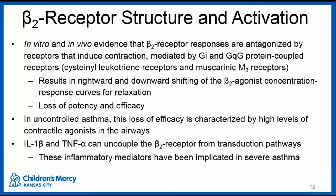In in vitro and in vivo studies, beta-2 receptor responses are antagonized by receptors that induce contraction, mediated by Gi and Gq G-protein-coupled receptors, which include the cysteinyl leukotriene receptors and muscarinic M3 receptors. This results in a rightward and downward shifting of the beta-2 agonist concentration response curves for relaxing airway muscle — a loss of potency and efficacy. In uncontrolled asthma, this loss of efficacy is characterized by higher levels of contractile agonists in airways, and in severe asthma, increased IL-1 beta and TNF-alpha can uncouple the beta-2 receptor from these transduction pathways, leading to decreased efficacy.